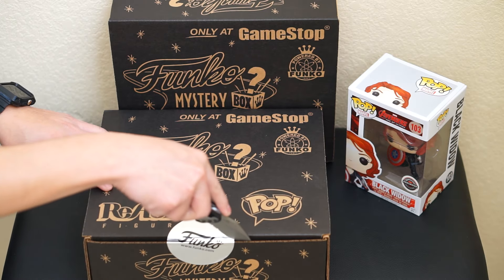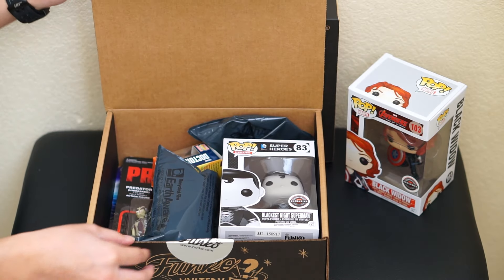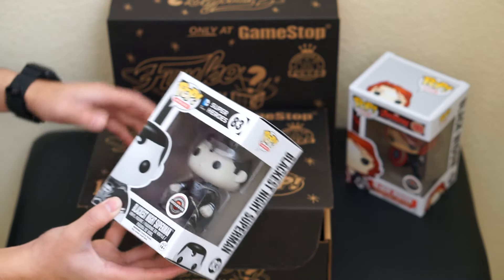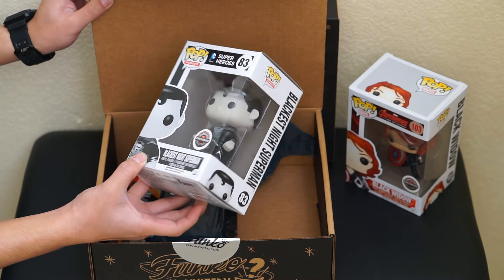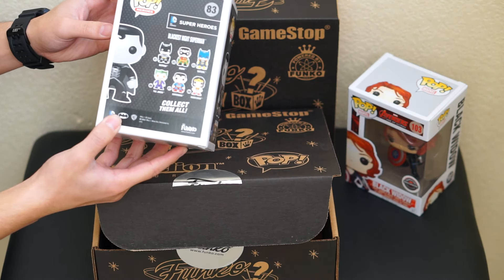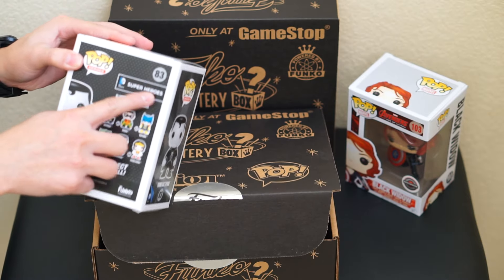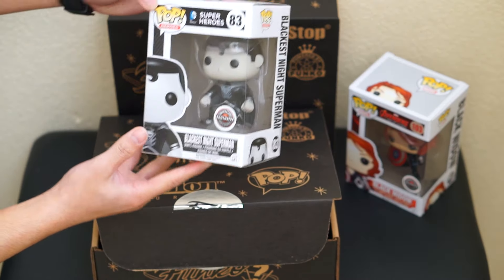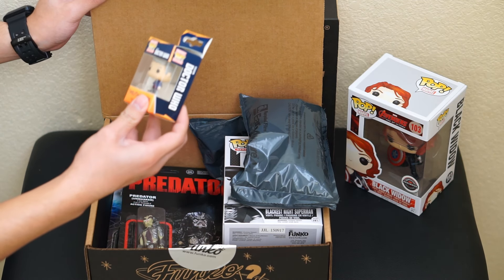Alright, let's begin — I'm really excited to see what's in here. Oh, that's pretty cool! We have the Blackest Night Superman right here, GameStop exclusive. This is really dope. It's part of the DC superhero series, this is Superman number 83. I think most of the exclusives are like black and white — that's pretty cool.